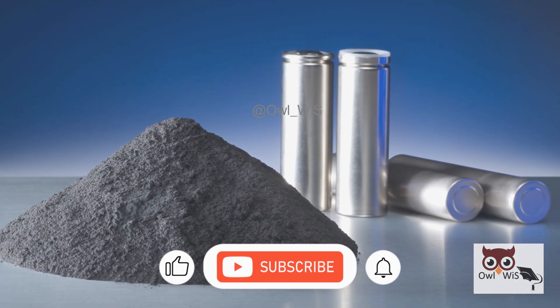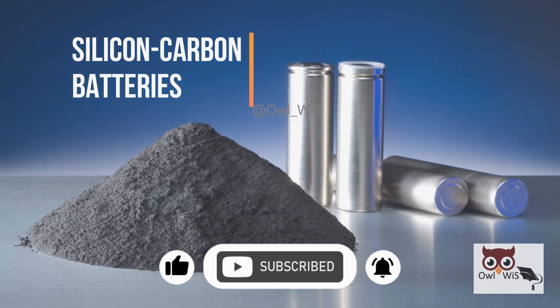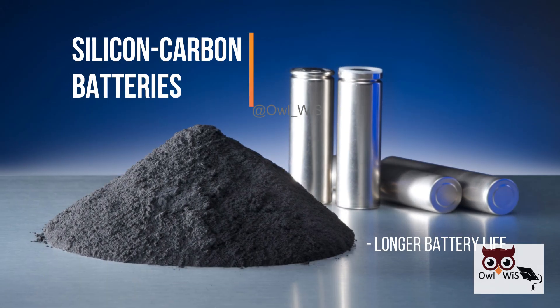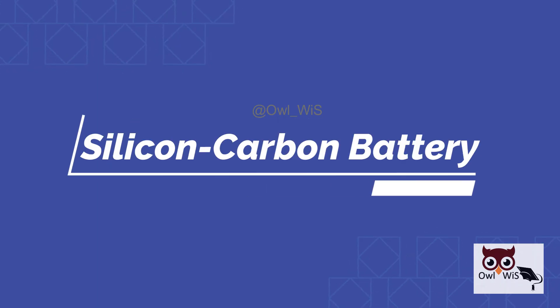There's a new challenger in town: silicon carbon batteries. Could this be the breakthrough that finally gives us longer battery life, faster charging, and more sustainable energy storage? Let's break it down.